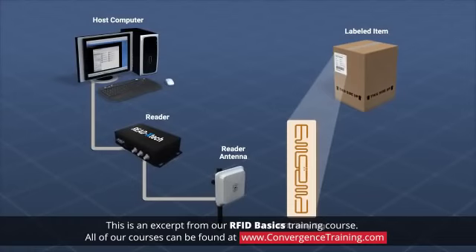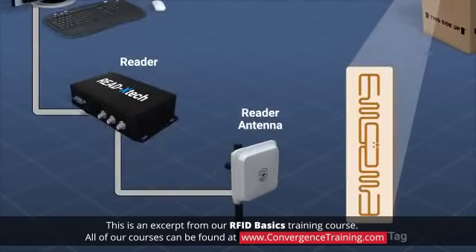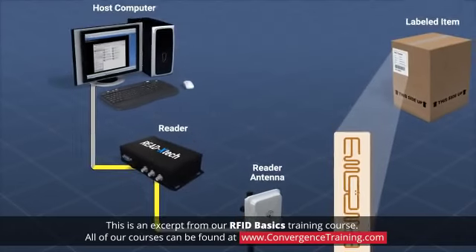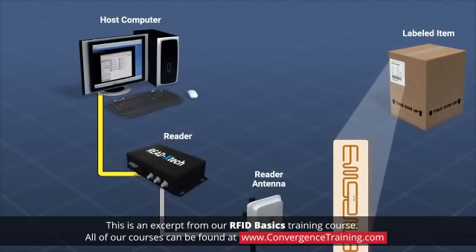In a typical RFID interaction, an RFID reader communicates with a tag this way: a reader sends out a periodic or constant radio wave. Every tag receiving that wave responds with a radio signal containing the information held in its memory. The reader decodes the information from the tag, and the controller sends the information, usually an identification number, to a host computer.